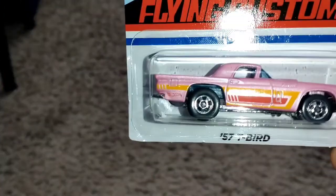Now for a casting that some of you are probably thinking, 'finally this is back' — and this one doesn't have Hot Ones wheels, by the way. This is the '57 T-Bird.